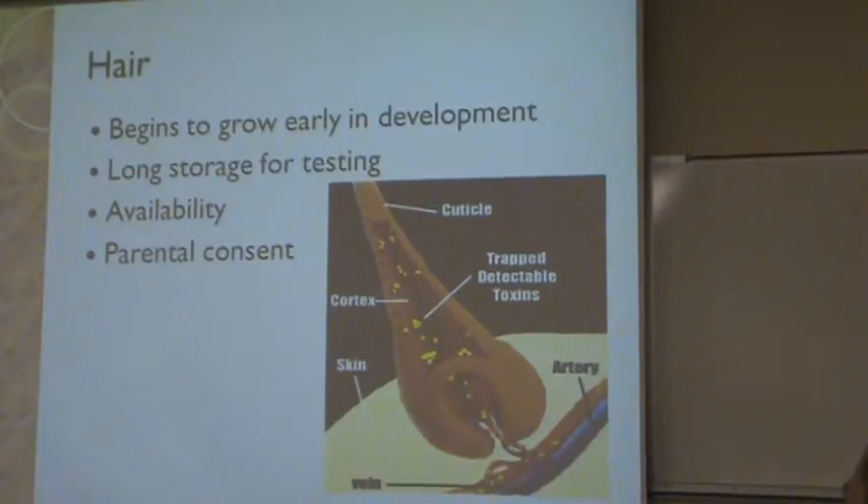The availability of hair on newborns is different for everyone. Some children are not born with hair at all, some are born with a lot. So of course, if the child is born without hair, you can't test it.